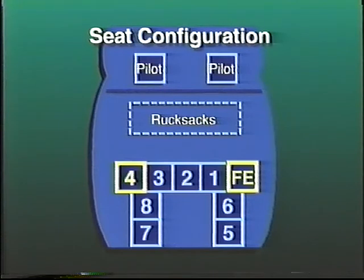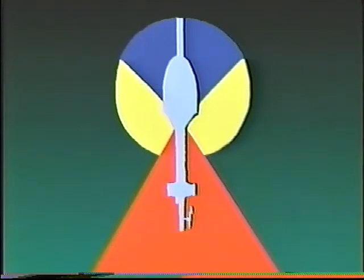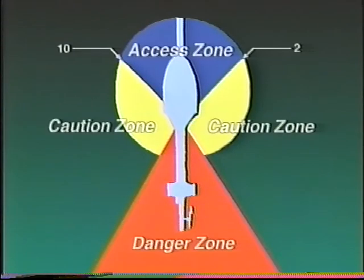Generally, the CH-135 Twin Huey and the CH-146 Griffin helicopters each have 9 seats. The front seat on the right-hand side is always reserved for the flight engineer, who's already on board the helicopter. Seat number 4 is occupied by the section commander. Seats number 5 and number 6 are sometimes removed to make room for equipment, as are seats number 7 and number 8. Because of the danger posed by the tail rotor, the access zone on the CH-135 Twin Huey and on the CH-146 Griffin is at the front of the aircraft, between the 10 o'clock and 2 o'clock positions.